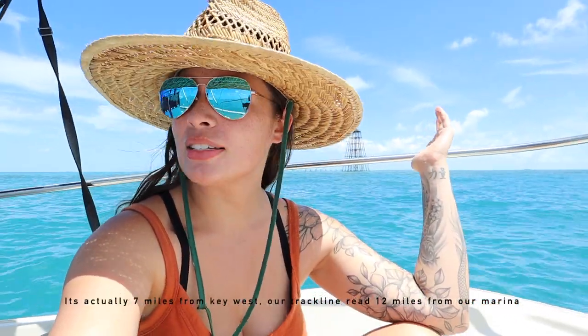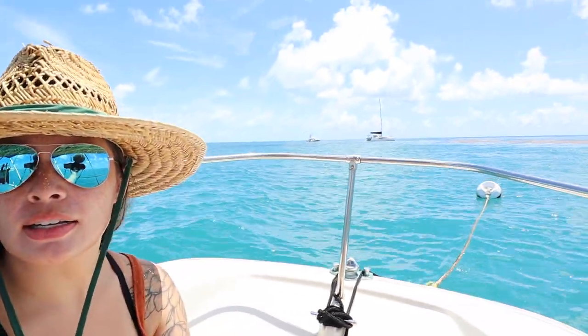Today we are at Sand Key Lighthouse, about 12 miles south of Key West. There's a bunch of mooring balls out here. He just put the drone up and is getting some footage of the lighthouse. This is the third largest reef in the world.